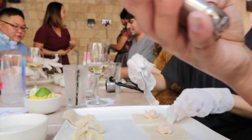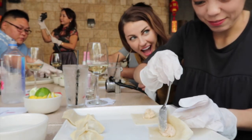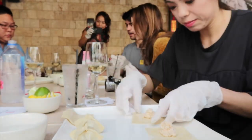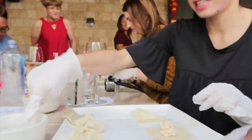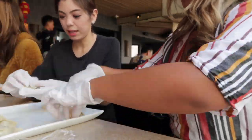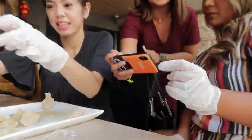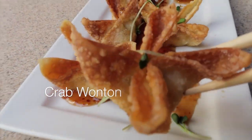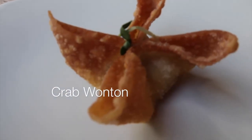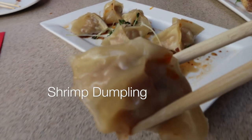Making some dumplings — we have Kelly here making some crab. This is the crab wonton, and this is the shrimp dumpling.